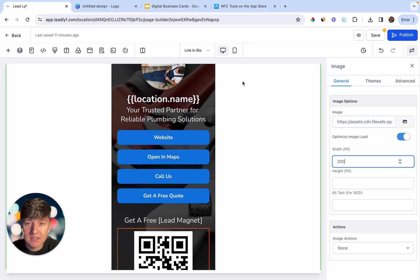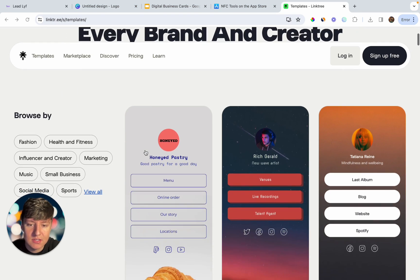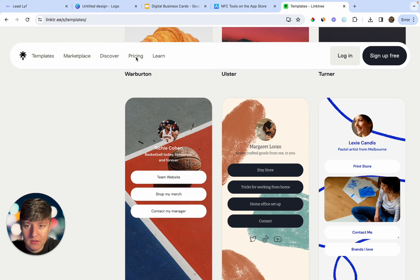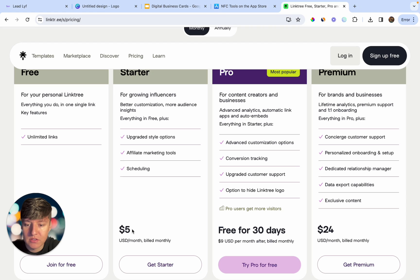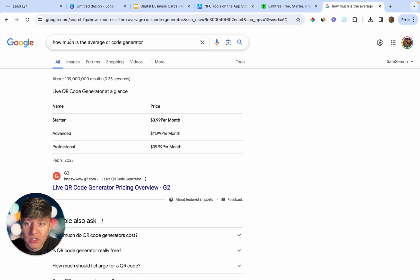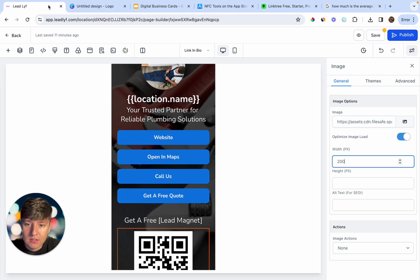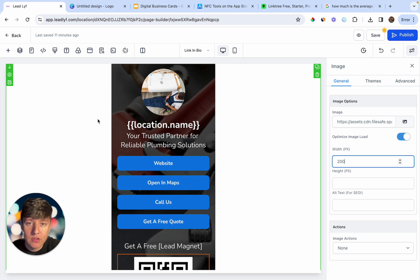Looking at other businesses doing this — the company Linktree charges $5, $9, and $24 a month for similar business cards. Our offer is really good because we're offering an NFC tag, a linktree, and a QR code all together. For QR code generators, other companies charge $4 a month for starter, $12 for advanced, and $40 for professional. For all of this combined, you can charge $97 a month.